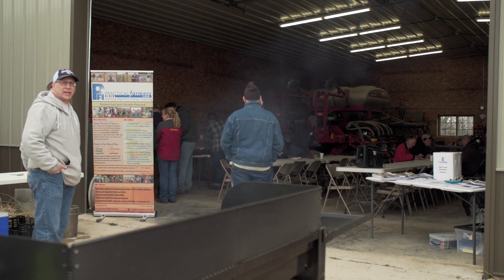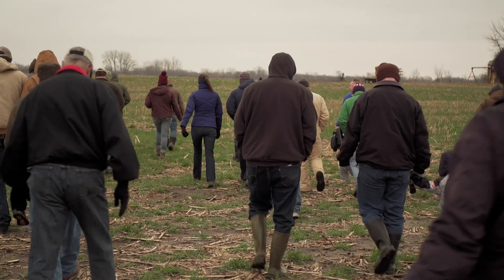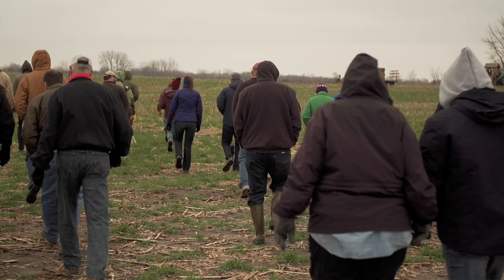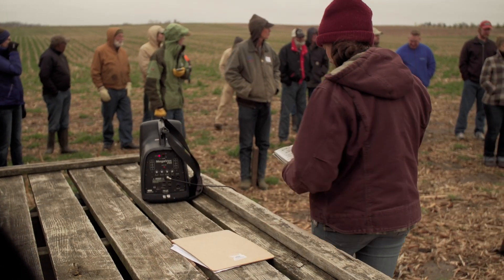I'm the livestock coordinator at Practical Farmers of Iowa, a non-profit in Ames, Iowa. We do a lot of on-farm research and programming around cover crops and specifically grazing cover crops. A couple years ago we were asked by the Pasture Project to be a partner on one of their on-farm demonstration trials.